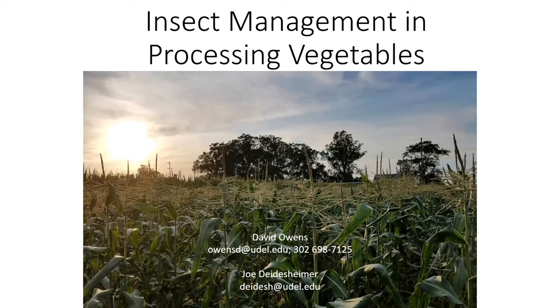Well, thank you all for joining us this morning. Today I'm going to discuss insect pest management in processing vegetables. First, I'm going to start with seed corn maggot.